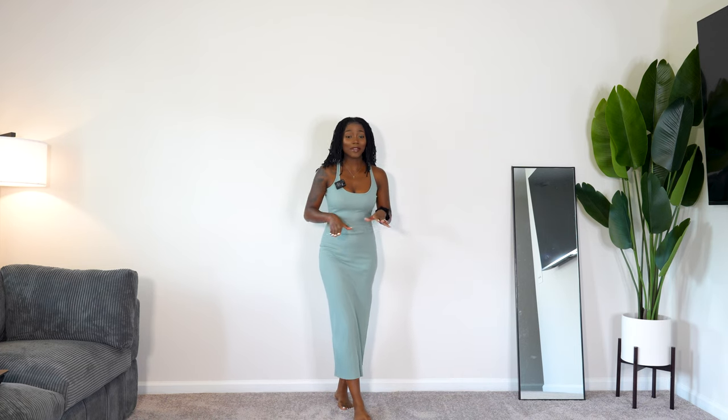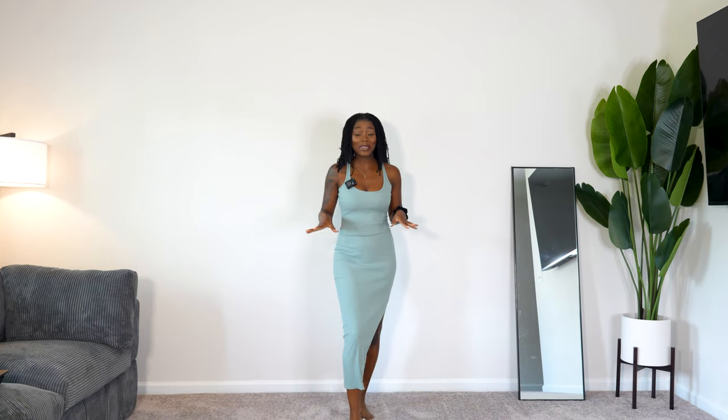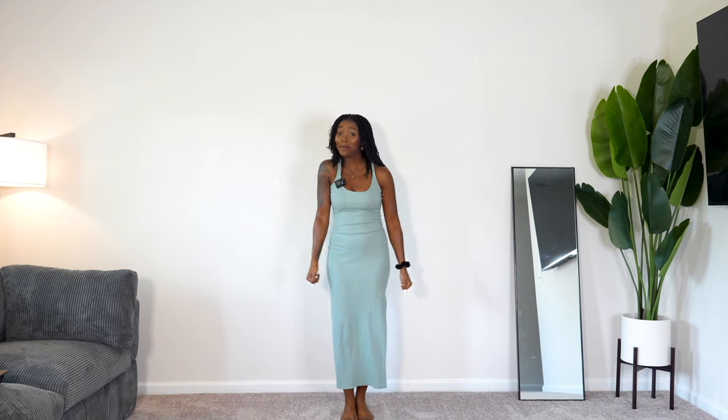We're going to try these mics one more time, and if they do not succeed, they're going back. But welcome, welcome, welcome y'all. The setup is a little different — I said I need a little bit more room.